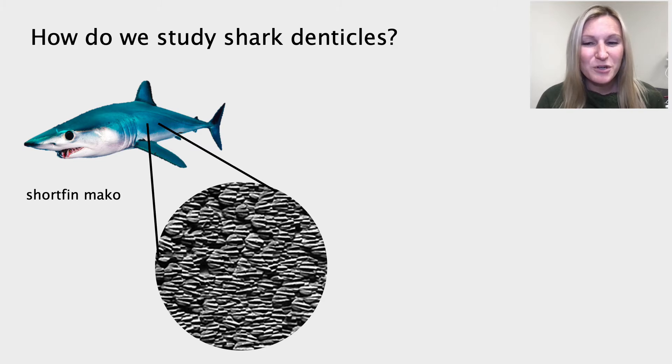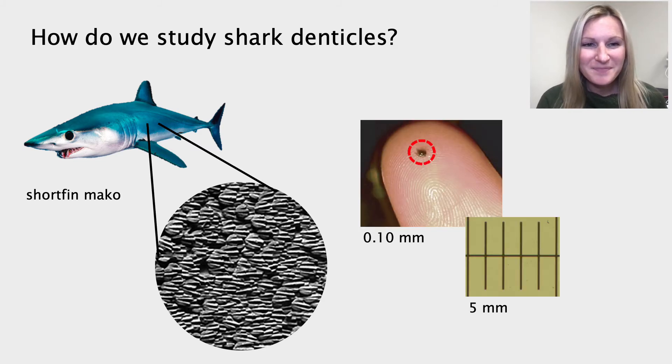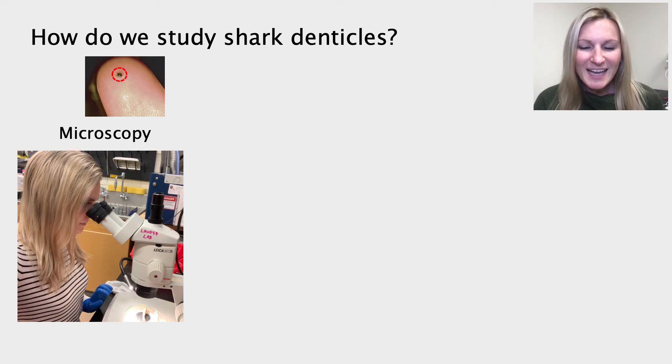In contrast, the shortfin mako shark has really tiny denticles. You can even see an individual denticle on the tip of someone's finger. These denticles are only about 0.1 millimeters in length, so much smaller than the sleeper shark denticles. Because denticles can vary drastically in size, there are many different ways we can study them. The first is through microscopy. The denticles of the sleeper shark are so big they can easily be viewed under a light microscope, which I'm using here on the left. This method allows us to quickly look at the diversity of scales along a shark's body.